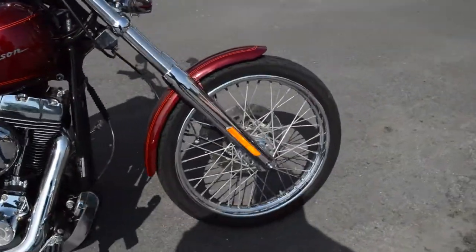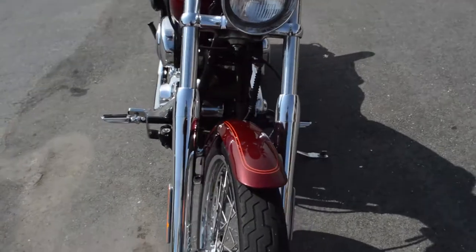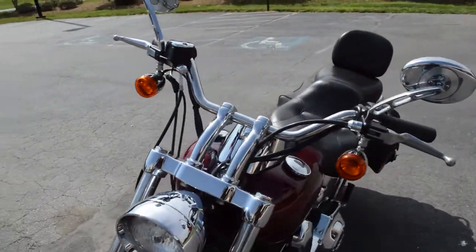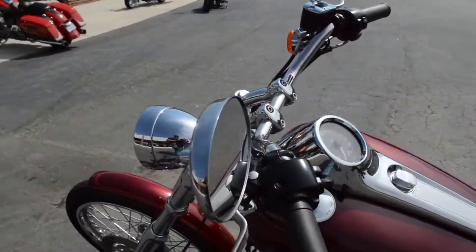Got that big front tire, lace profile wheel, big headlight out front, nice risers on the handlebars, and the Harley-Davidson chrome mirrors.